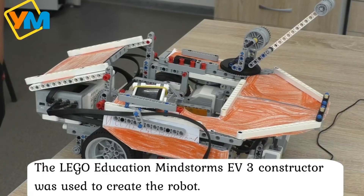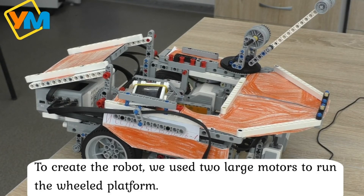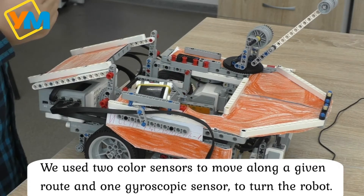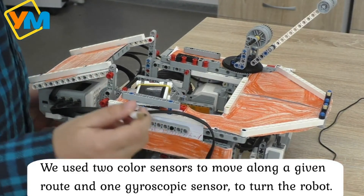The LEGO Education Mindstorms EV3 constructor was used to create the robot. We used two large motors to run the robot platform, one large motor to run the container, and one large motor to run the loading mechanism. We also used three color sensors to move along a given route,